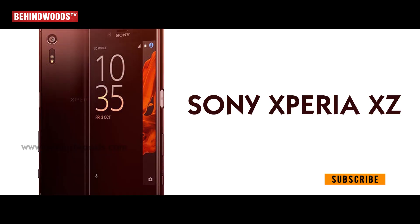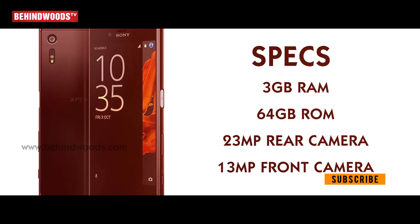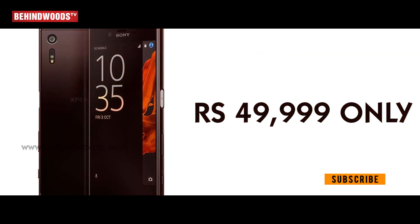The first phone is the Sony Xperia XZ. Specs: 3GB RAM, 64GB ROM, 23MP rear primary camera, 13MP front camera. The price is less than 99,999.